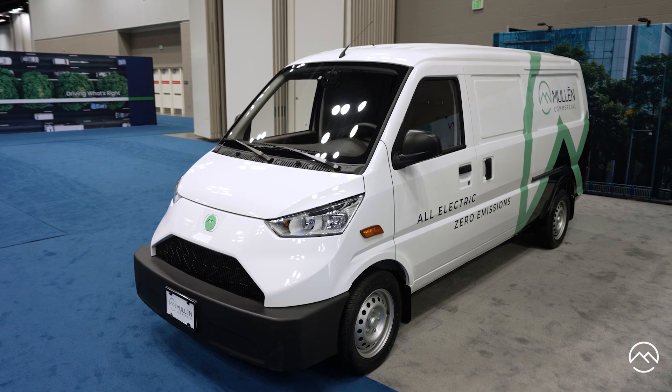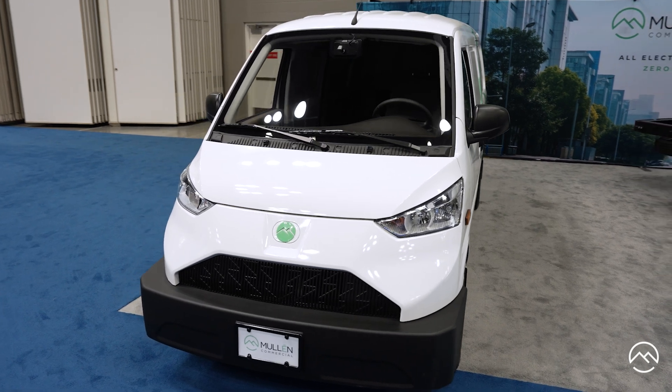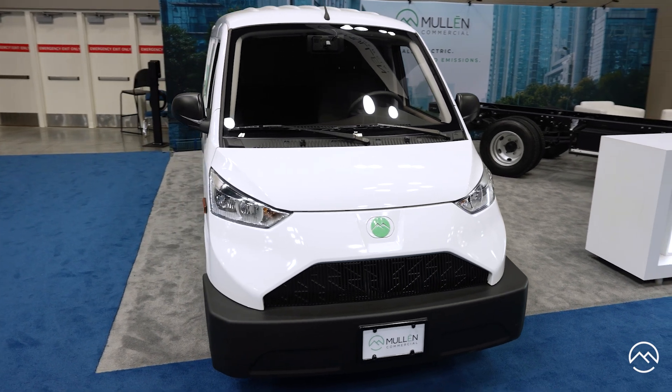This vehicle is our small van, the Mullen One, an extremely nimble and maneuverable van with great visibility. By the end of 2023, we expect to be the only player in the small van segment, and we will be an efficient EV.